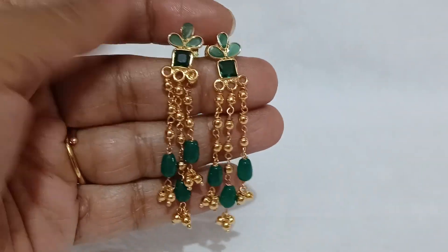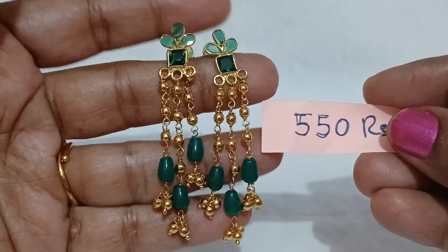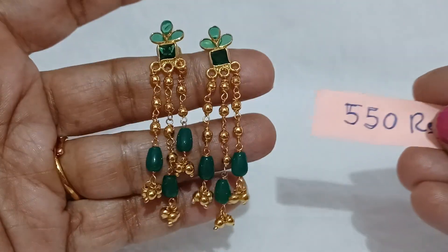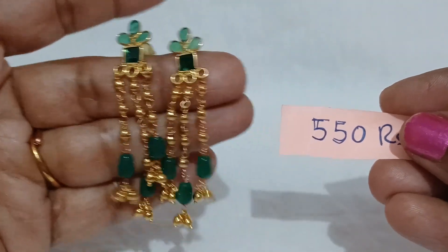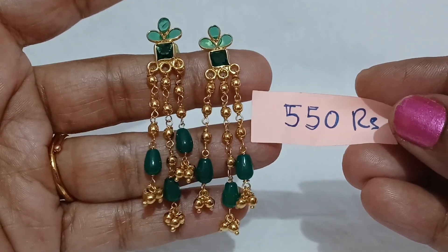Next one is green color — 550 rupees available. Similar kind of description. Back side, screw system. You can make the length of the hanging suit. You can make the objects.